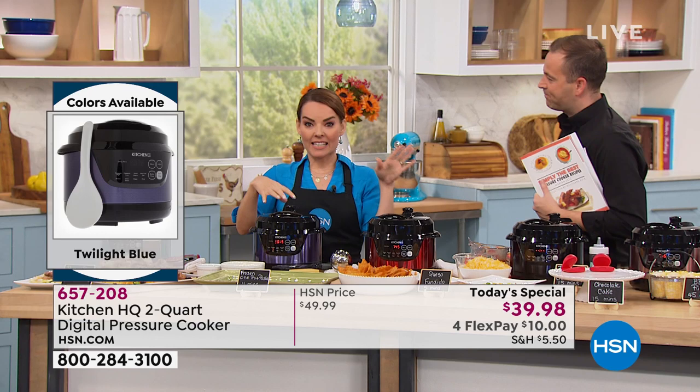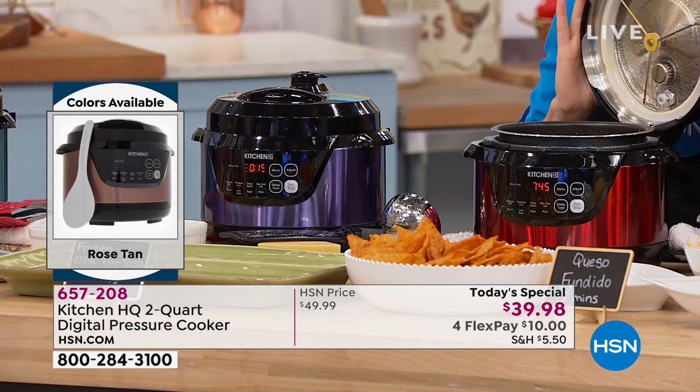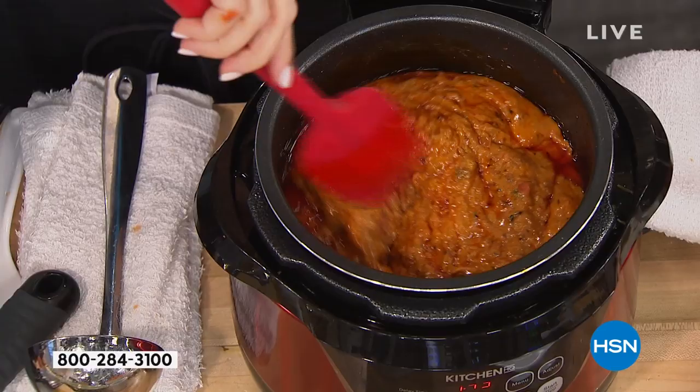We're going to come back to this hopefully by the end of the presentation — it's pressurizing right now, once it reaches pressure that'll start counting down for 15 minutes. Over here, we wanted to show you an option for parties because we talked about tailgating. Guess what else is big this time of year? Getting together, having parties — whether it's a birthday, the football season, anything like that.